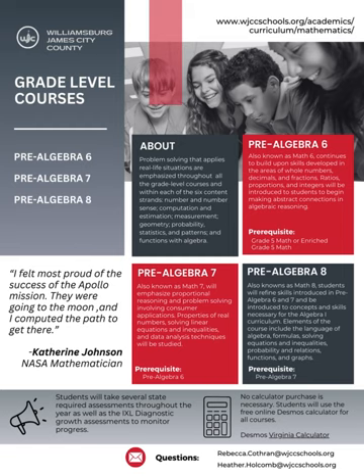In our Pre-Algebra 8 course, also known as Math 8, students will refine skills introduced in Pre-Algebra 6 and 7. They will also be introduced to concepts and skills necessary for Algebra 1. Elements in this course include the Language of Algebra, Formulas, Solving Equations and Inequalities, Probability and Relations, Functions, and Graphs. Students enrolled in this course will take the Math 8 Standards of Learning assessment in the spring.